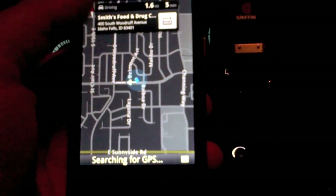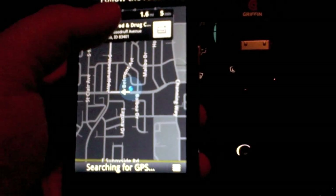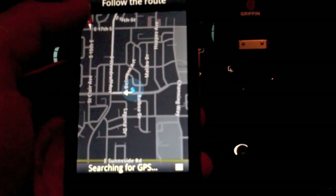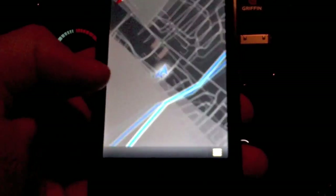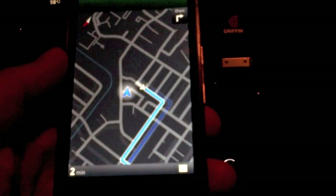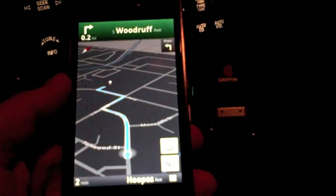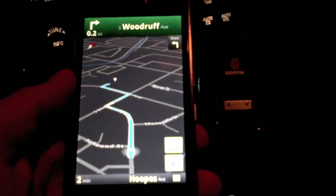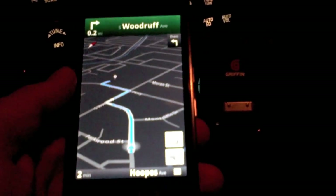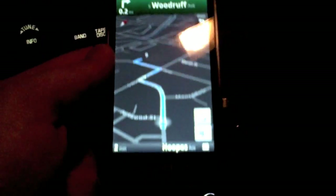Okay, so it does have my location there. It did pinpoint me, so let's see what happens. It looks like it's rerouting and finding me. Head west on Gallet Street toward Nixon Avenue. In 1,000 feet, turn right onto South Woodruff Avenue. Awesome — and that's Google Maps with navigation working on my DevAlpha.